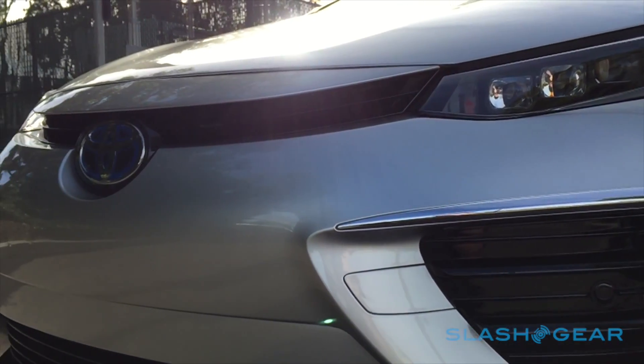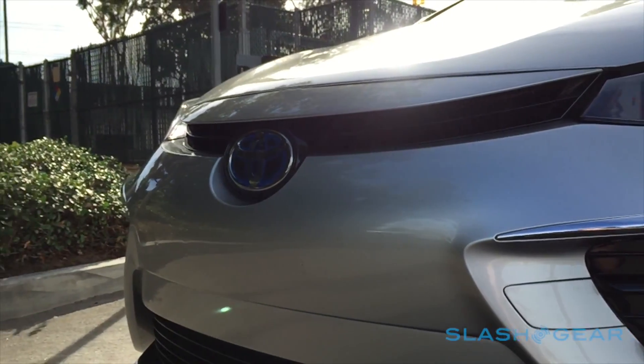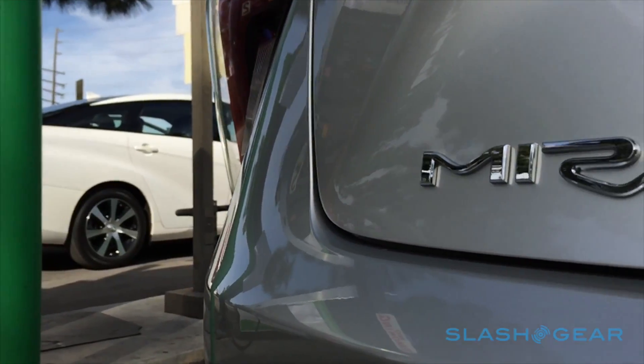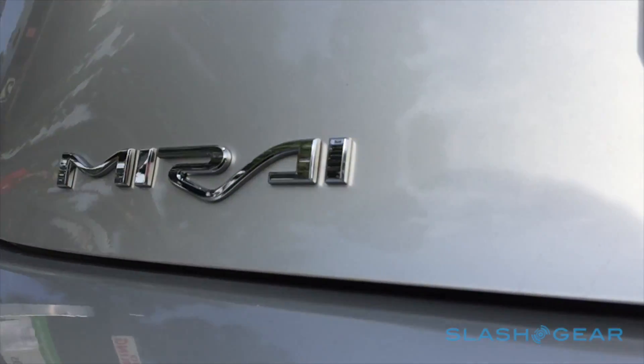In profile, it can come across as a little slab-sided, particularly in darker colours, where Toyota's floating roof design gets lost. You miss out on trunk space too, since both the batteries and one of the two hydrogen tanks live behind the rear seats.